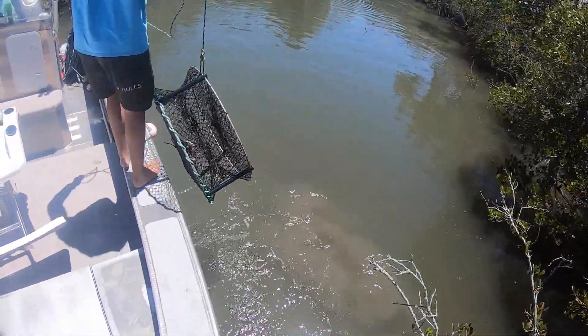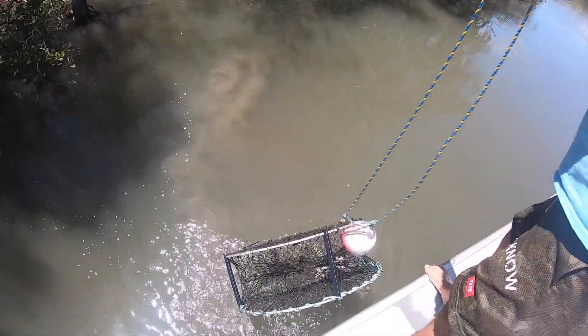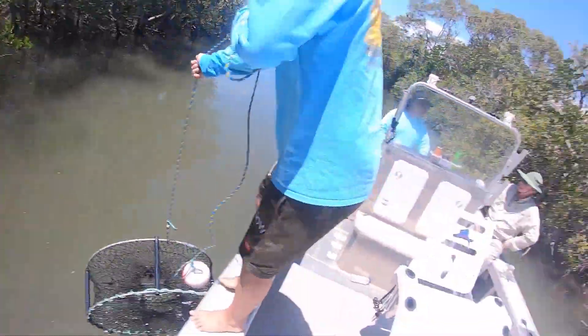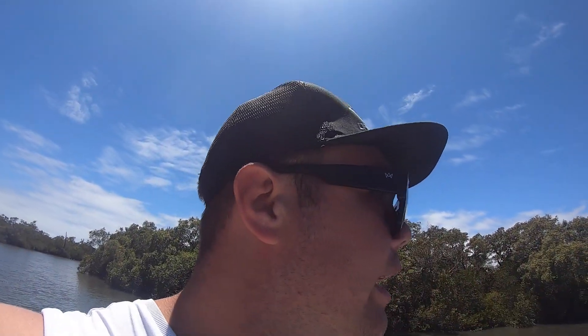These have been checked 100%. No crabs. Pretty sure our pots have all been checked — of course we're not getting much out of anything, and everything we do get is either undersized or a female so we have to throw it back anyway. We've got one more pot in this creek then we'll go check the other creek which hopefully hasn't been checked. The first pot in the other creek had three smaller ones in it, so it doesn't seem like that one had been checked.